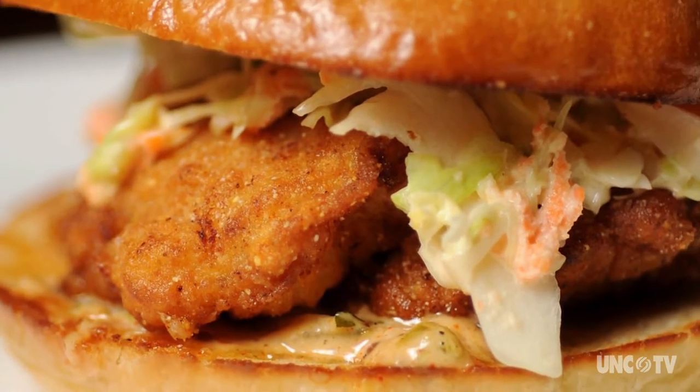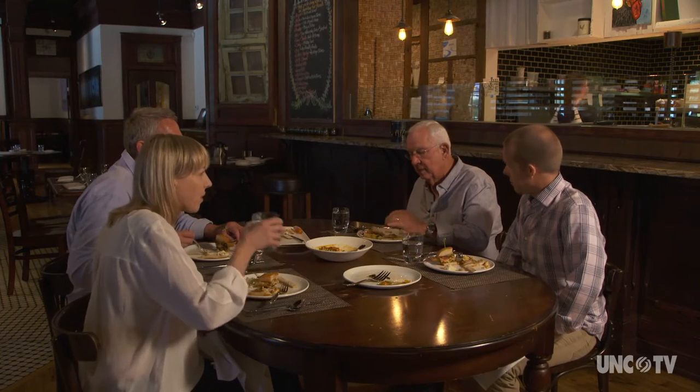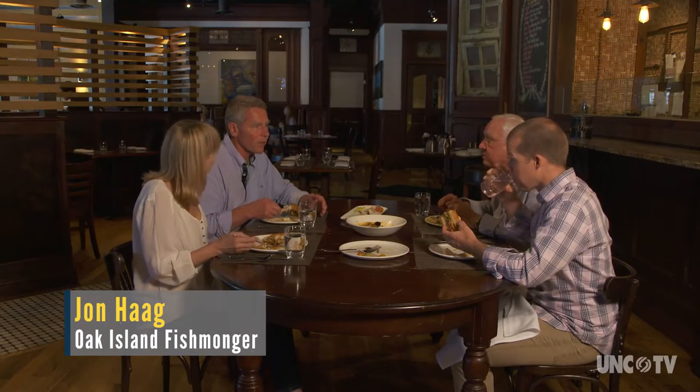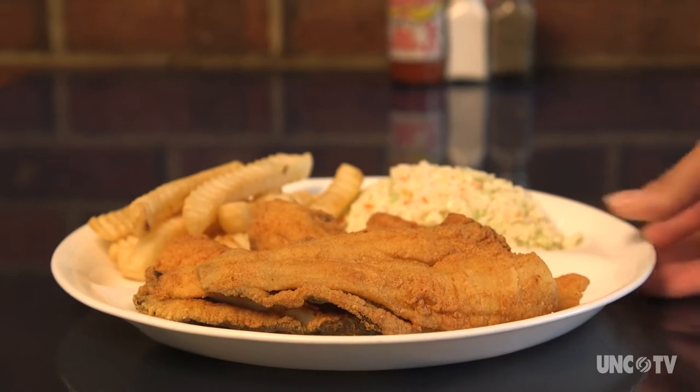We've got a similar version of how it was done on the sandwich here today, but it's hard to go wrong with a battered and fried fish. Time and time again, people love to have their fried seafood all throughout the Coastal Carolinas. We did have some participants from Brunswick County, Brunswick being well-known for calabash-style seafood.